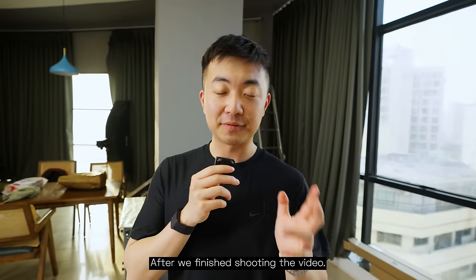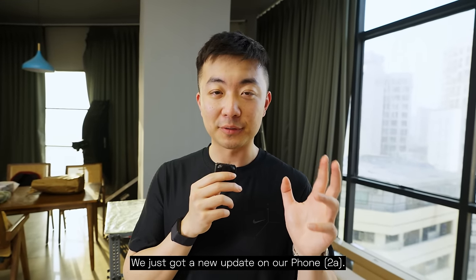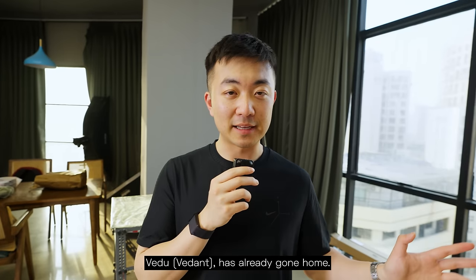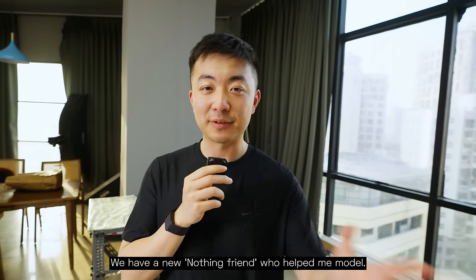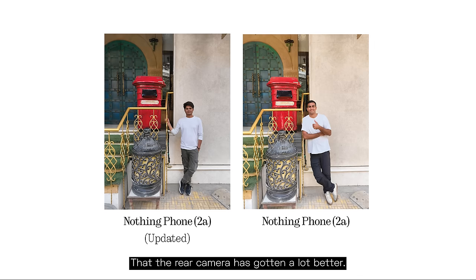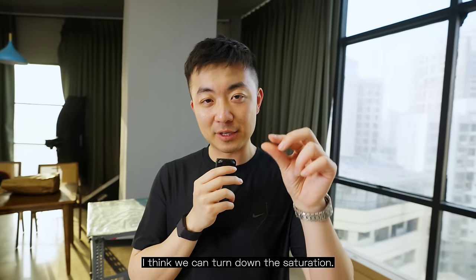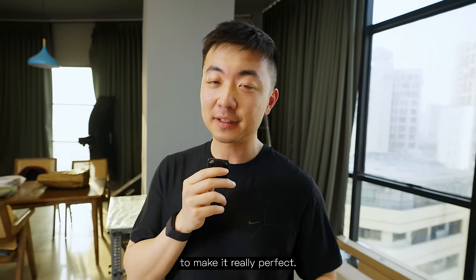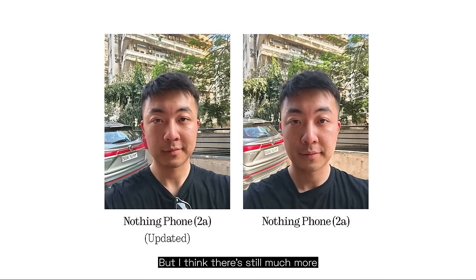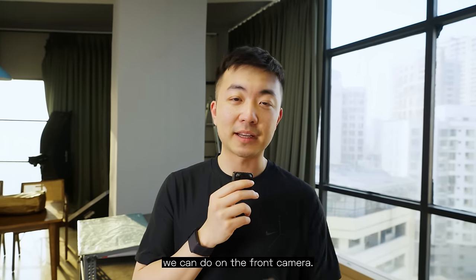After we finished shooting the video, we got a new camera update on the Phone 2As. Naturally I went downstairs to test the camera again. I'm happy to say the rear camera has gotten a lot better — the previous photo was a little too yellow and oversaturated, and we've addressed both issues. I think we can tune down the saturation a bit more to make it really perfect. The front camera has also gotten a little better — it's a bit less bright — but there's still much more we can do.